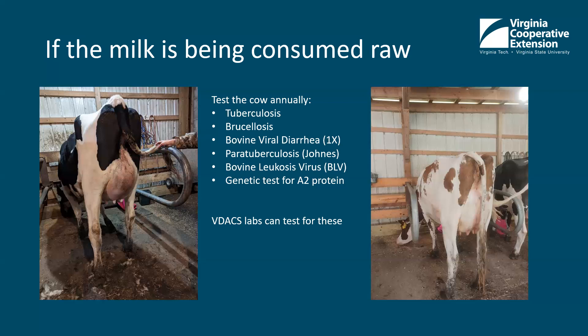For Johne's or the leukosis virus — if we have an animal on our farm that has that, we won't even feed that milk to calves, much less allow any humans to consume it. There are a lot of studies showing that calves fed this milk have a high risk of carrying the disease. If you're interested in A2 proteins, that's a genetic test — the animals either are or they aren't. There are several labs around the country that can test for A2 protein. Colored breeds like Jerseys, Brown Swiss, and Guernseys have a slightly higher percentage in the breed, but all breeds have A1 milk and A2 milk. If you're not sensitive to the A1 protein, it probably doesn't make much difference.